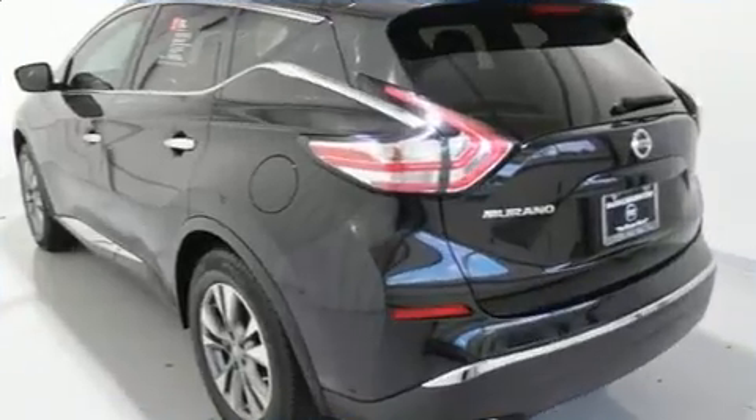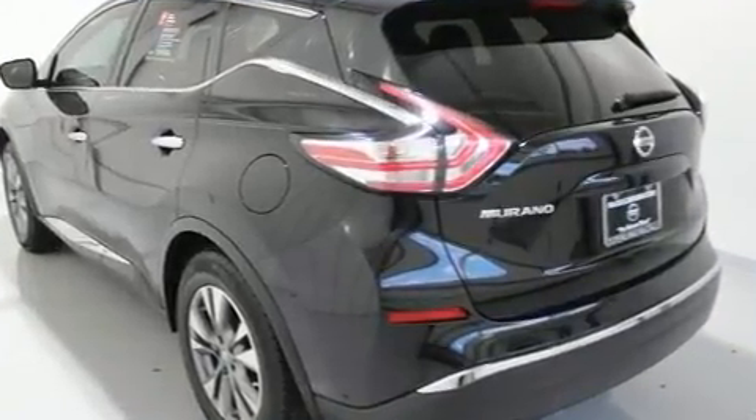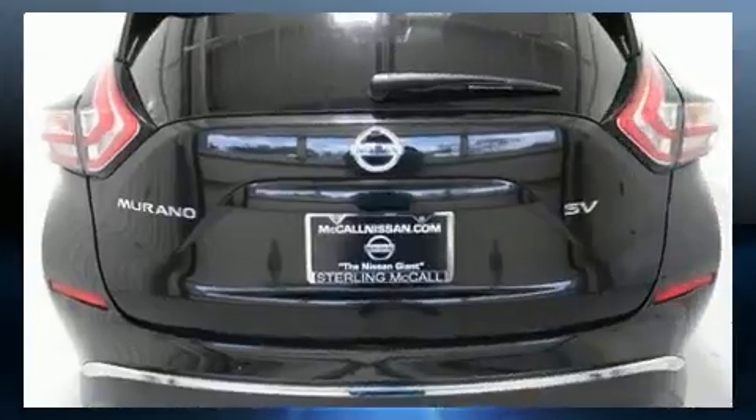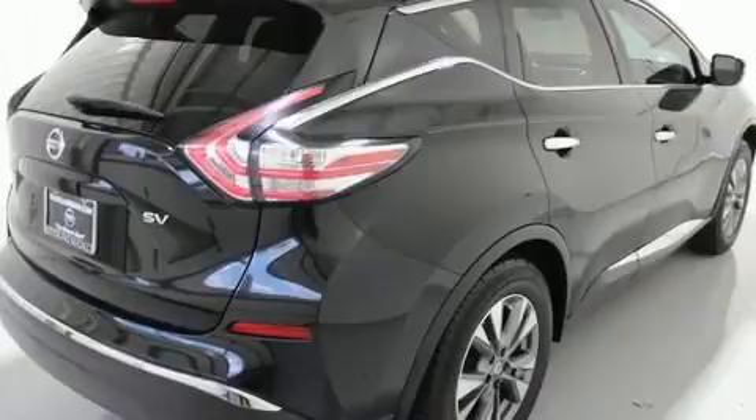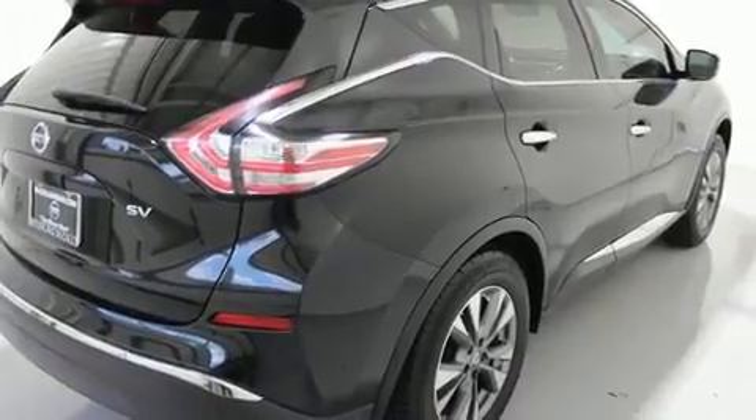Nissan infused the interior with top-shelf amenities such as one-touch window functionality, a tachometer, power front seats, a trip computer, front fog lights, and a split folding rear seat.